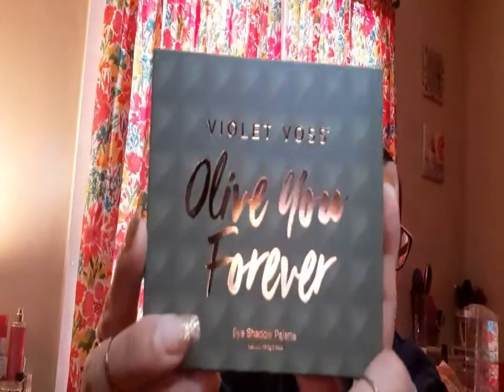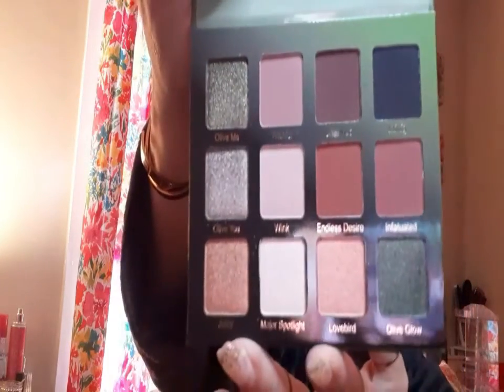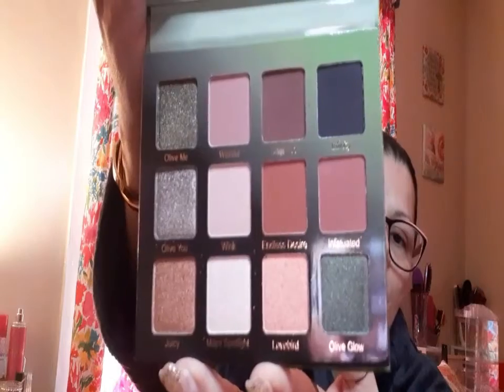The first thing I see is the Violet Boss Olive View Forever Eyeshadow Palette. I didn't know I was going to get this because I didn't know everybody was going to get it. I am very happy though, because green — I love green eyeshadow. Oh my God, it is gorgeous. Look at this. This is an amazing, gorgeous palette.